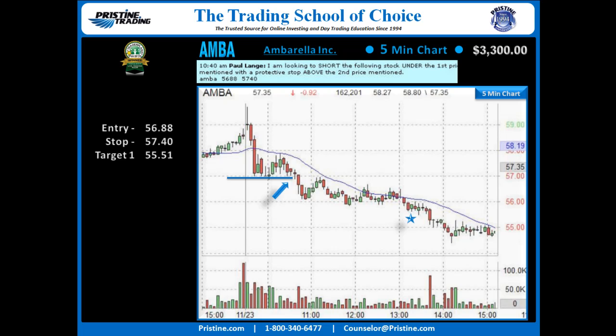With patience on the target, a nice first target came down to 55.51, lowering the stop a couple of times along the way, though it was never needed. The second target was intended to be an end-of-day hold, but it accelerated after 2 o'clock and got a real tight trail in there for 54.66. Overall, a very nice play that lasted from about 10:30 to a little after 2 in the afternoon.